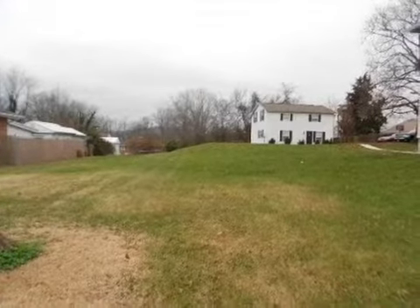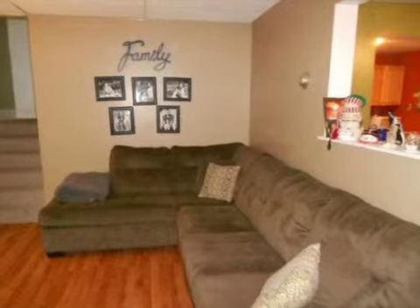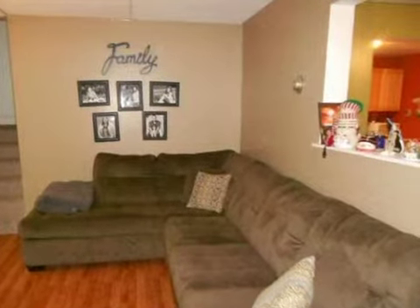Interior features of this property include a formal dining room, air conditioning, an unfinished basement, and natural gas heat.